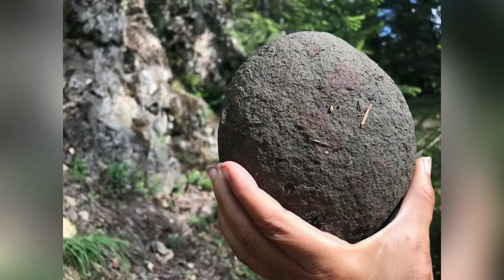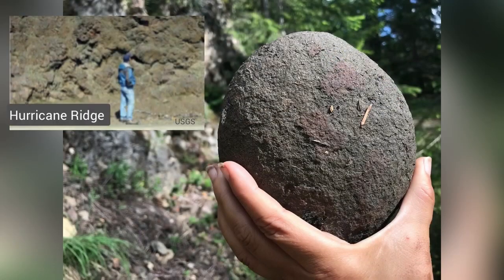But the pillow basalts we're looking at today in the Olympic Peninsula formed differently and are much older. These pillow basalts erupted rapidly about 55 million years ago.